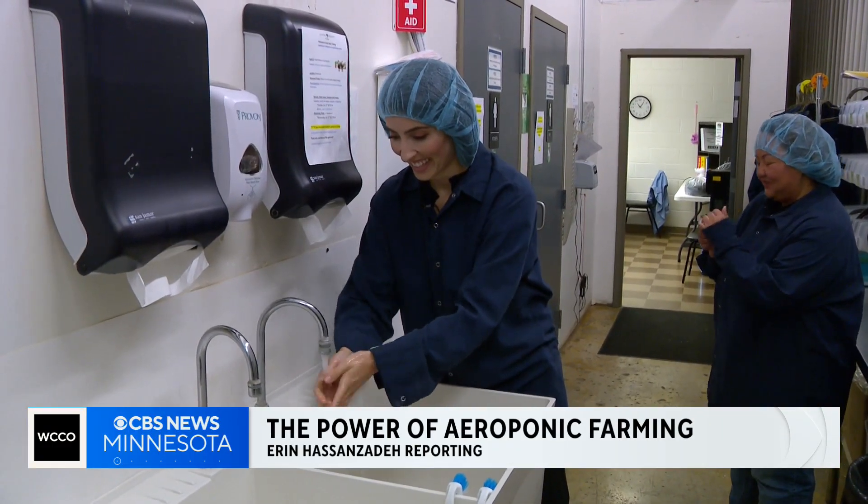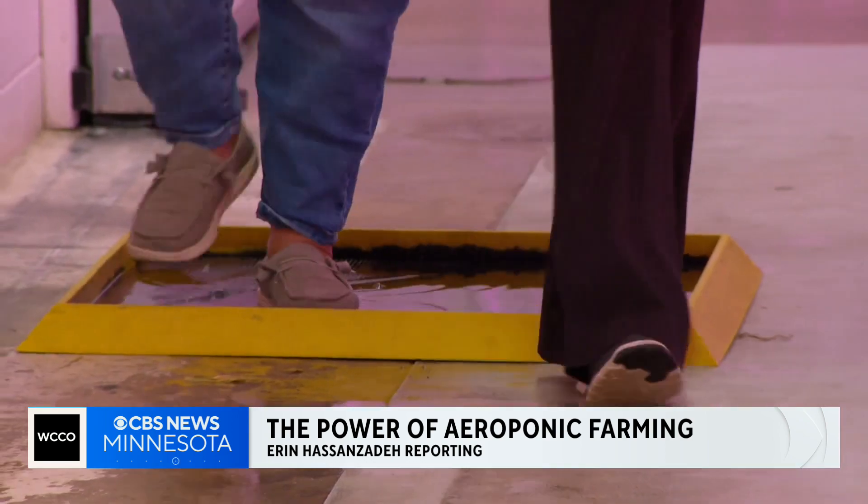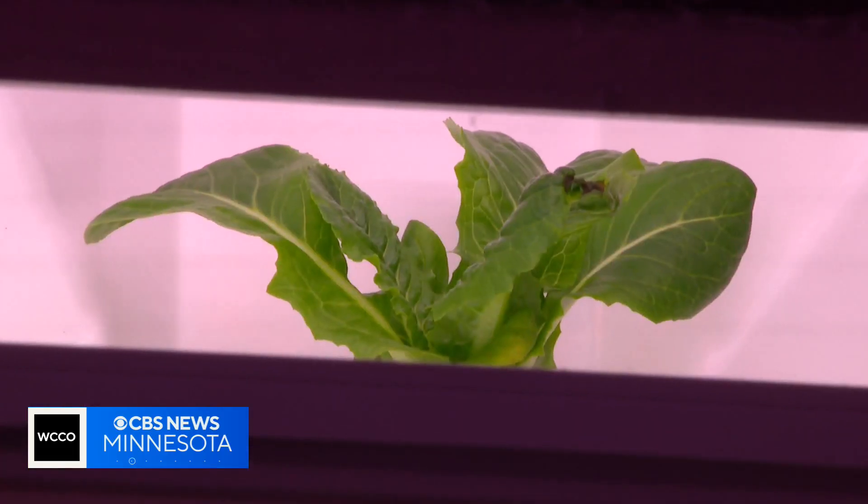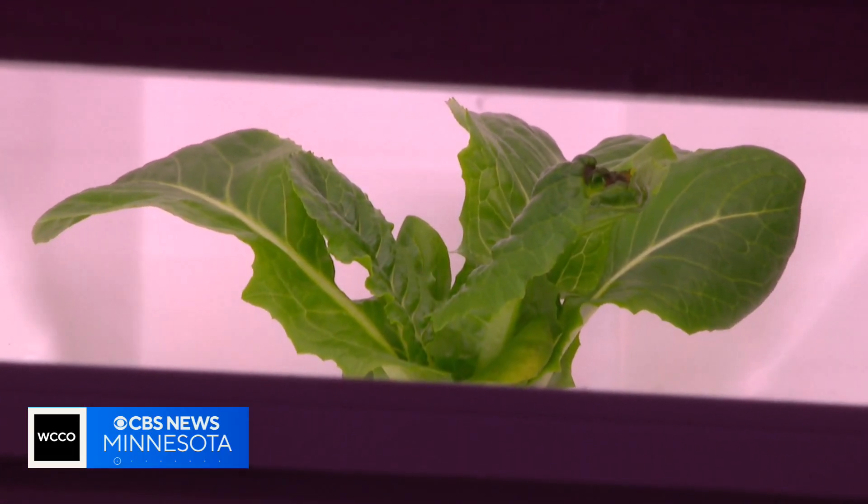No matter the weather out here, here we are. Step inside Living Green's farm in Faribault. We always walk through a water bath. This is room three — for growing green.